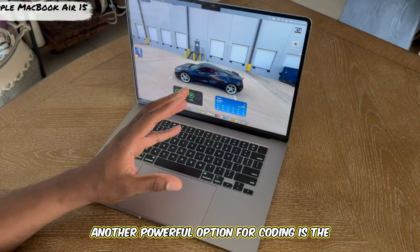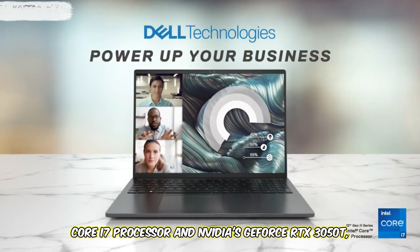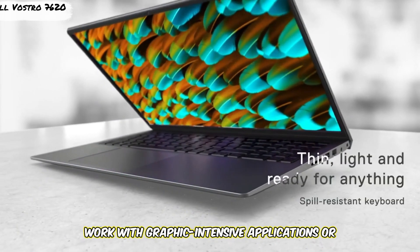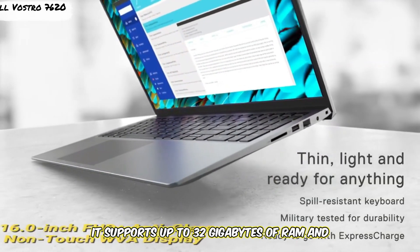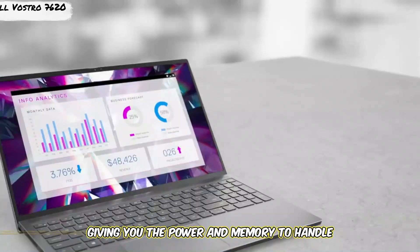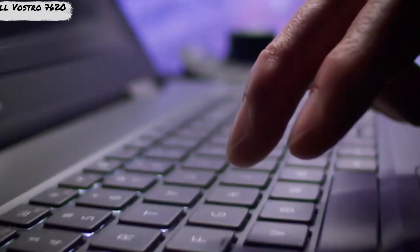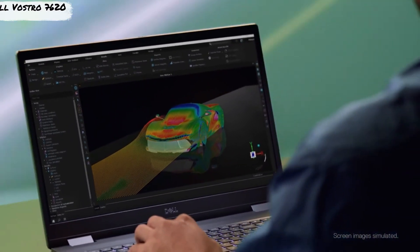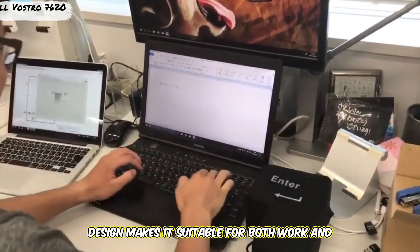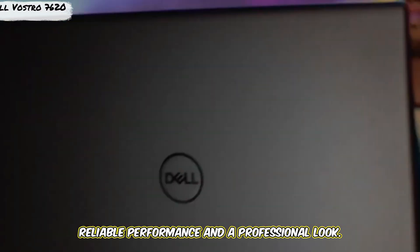Another powerful option for coding is the Dell Vostro 7620. This model comes with Intel's 13th Gen Core i7 processor and NVIDIA GeForce RTX 3050Ti, making it a great option for developers who work with graphic-intensive applications or simulations. It supports up to 32GB of RAM and 1TB of SSD storage. The 16-inch Full HD display is bright and clear, providing plenty of screen real estate for managing code. Battery life is around 9 hours, and the Dell Vostro 7620's professional design makes it suitable for both work and academic environments.